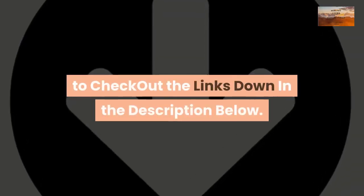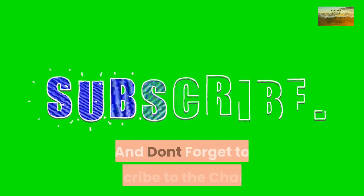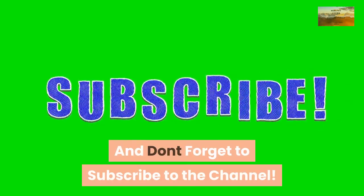If you are interested in vitamin supplements, be sure to check out the links in the description below. Don't forget to subscribe to the channel and have a healthy day.